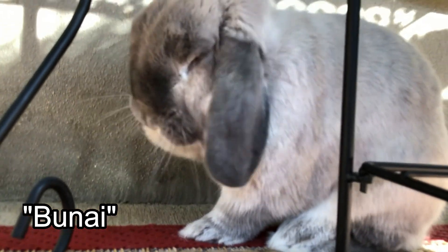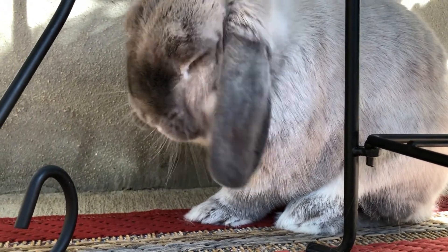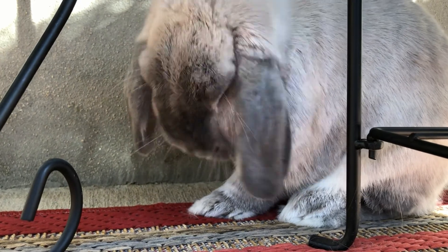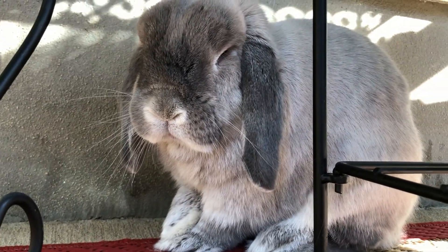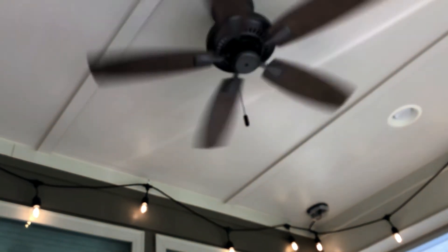He cleans his face because he's so handsome and he just chills. Sometimes he hangs out, sometimes he's ready to go back in if it's a little too warm, and sometimes he stays out here sprawled out and takes a nap for two hours. Rough life, right?